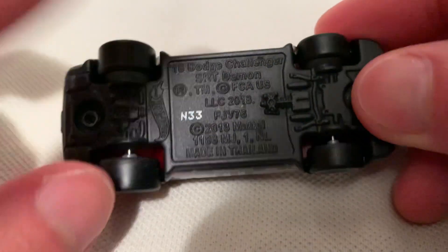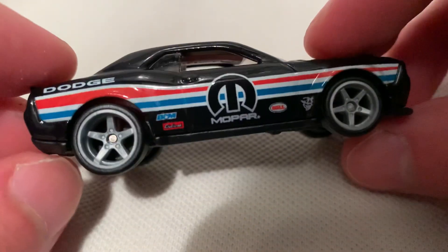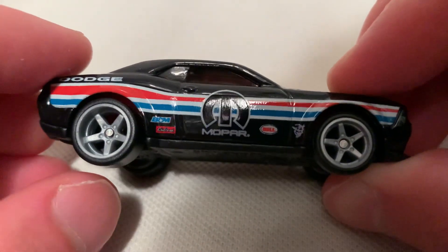Metal body, metal base. The base is painted in a flat black. You got your real riders, the rubber tires on it — like rubber band tires, pretty cool. Love the five-spoke rims there.